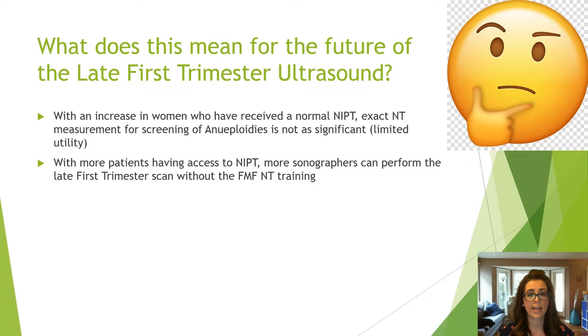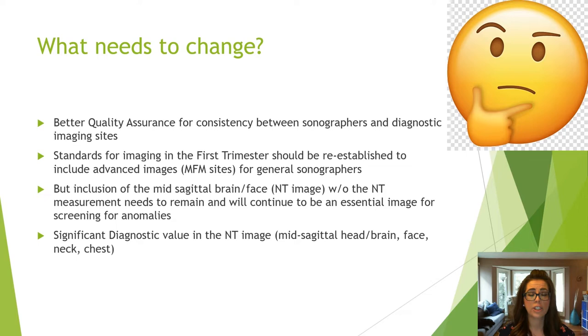With an increase in women who have received NIPT, the NT measurement for detection of aneuploidies alone has limited utility, meaning more sonographers can perform the late first trimester scan without NT training. As a result, quality assurance between sonographers and different imaging sites should be established, and advanced fetal images should be added to protocols. The mid-sagittal nuchal translucency image will continue to remain, as the structures assessed provide significant diagnostic value for detecting aneuploidy and fetal anomalies such as heart defects.